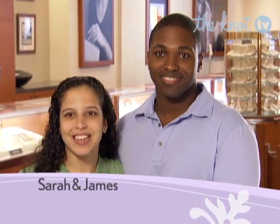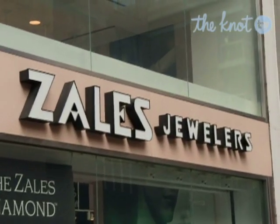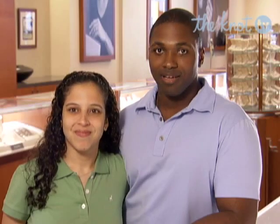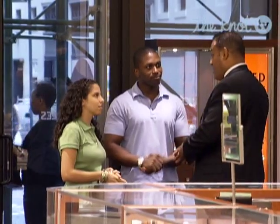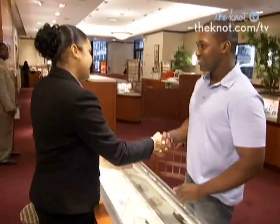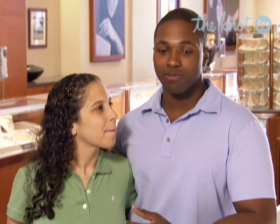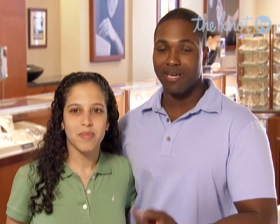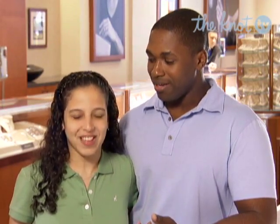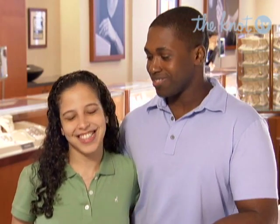I'm Sarah. I'm 27 years old. I live in New York City with my fiancé James, and I will be attending NYU Stern School of Business part-time. And I'm James — I am a medical student at NYU. We would like a band that matched the ring he purchased for me — a wedding band that has diamonds that circle the entire band. So, I guess an eternity band. One for me and one for him as well, because why should Sarah have all the fun?